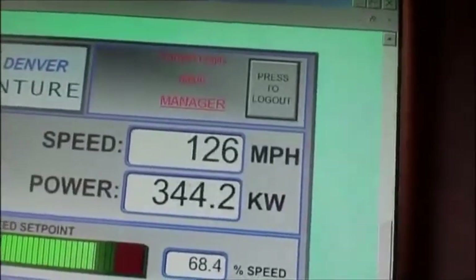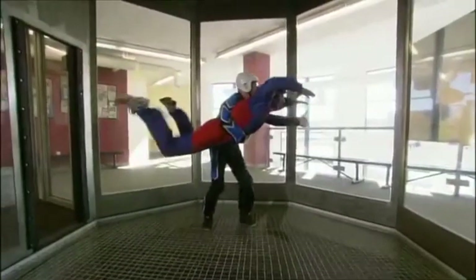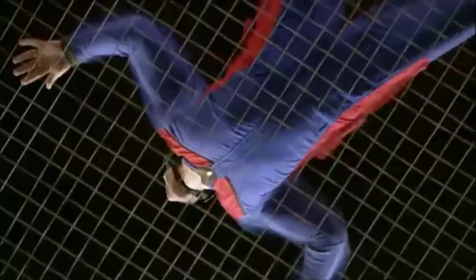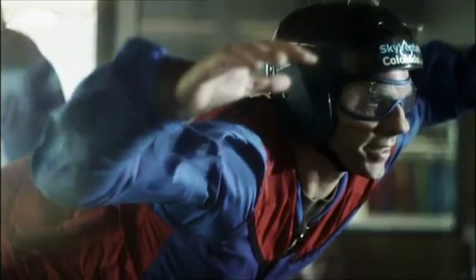We're talking hurricane-force winds blowing straight at me. They have to be that fast to counteract my terminal velocity — that's the speed at which I fall when the downward pull of gravity equals the upward force of air resistance. For a skydiver free-falling, terminal velocity is about 120 miles per hour. And that's just what I'm doing here: endlessly falling, while the upward airflow cancels that out.